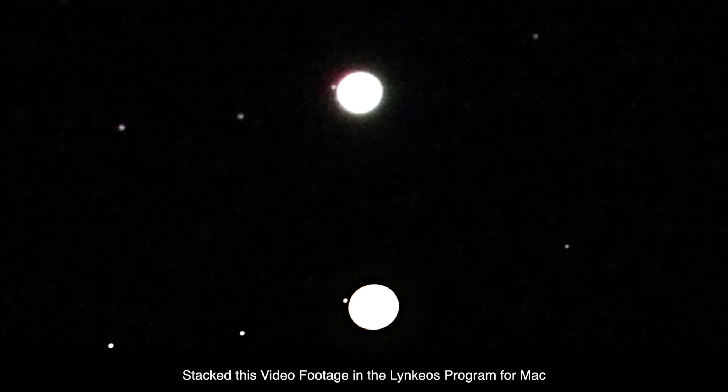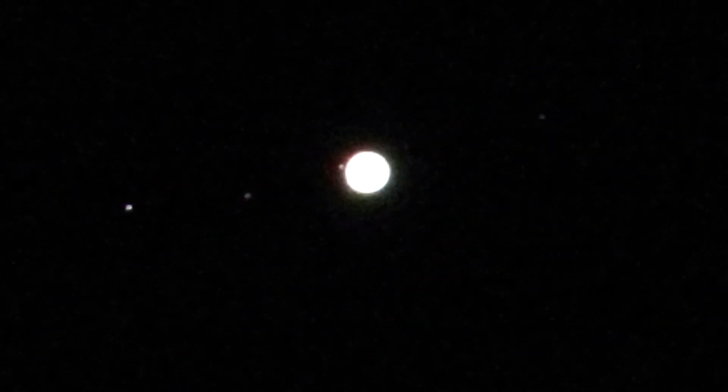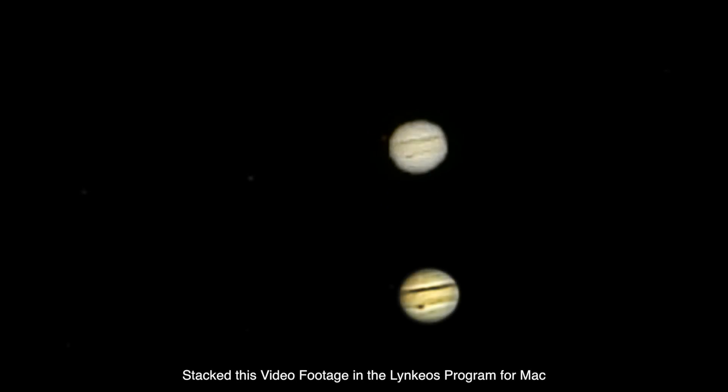We're going to change up a bit here and try to get the bands of Jupiter in. It looks like we have the Great Red Spot tonight! I sure do hope it comes out. I'm going to take a short clip and I'll be right back. All right, we're back. I got the short clips and I sure hope it comes out, because I'll try to do some stacking in hopes of getting the band and the spot. That's a good picture.